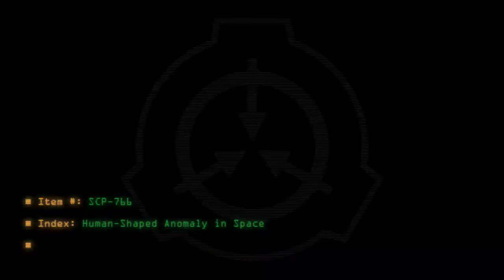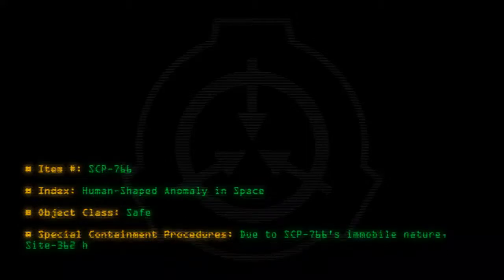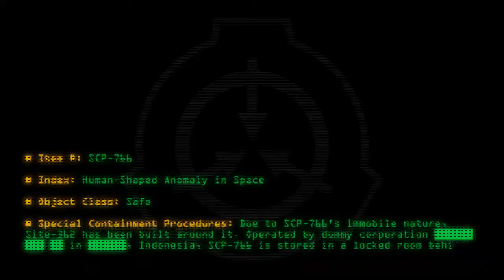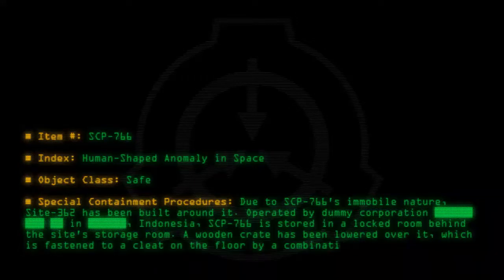Item number SCP-766. Index: human-shaped anomaly in space. Object class: safe. Special containment procedures: Due to SCP-766's immobile nature, Site-362 has been built around it, operated by a dummy corporation in Indonesia. SCP-766 is stored in a locked room behind the site's storage room. A wooden crate has been lowered over it, which is fastened to a cleat on the floor by a combination lock.